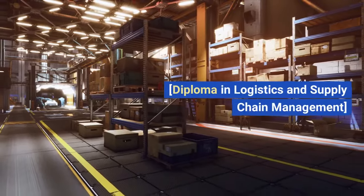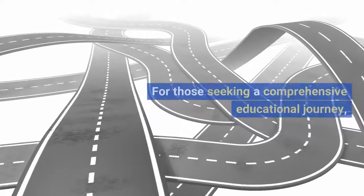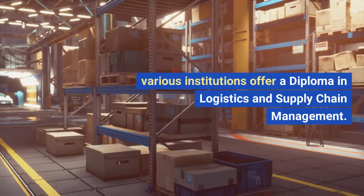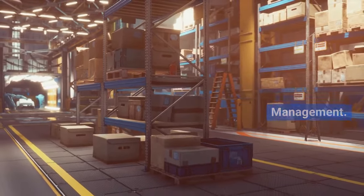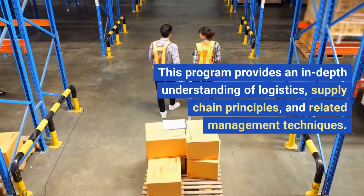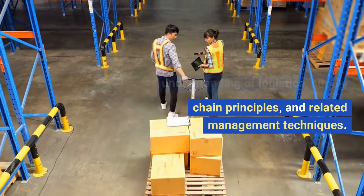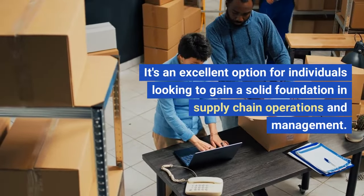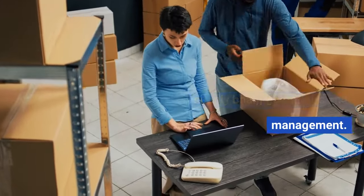Diploma in Logistics and Supply Chain Management. For those seeking a comprehensive educational journey, various institutions offer a diploma in logistics and supply chain management. This program provides an in-depth understanding of logistics, supply chain principles, and related management techniques. It's an excellent option for individuals looking to gain a solid foundation in supply chain operations and management.